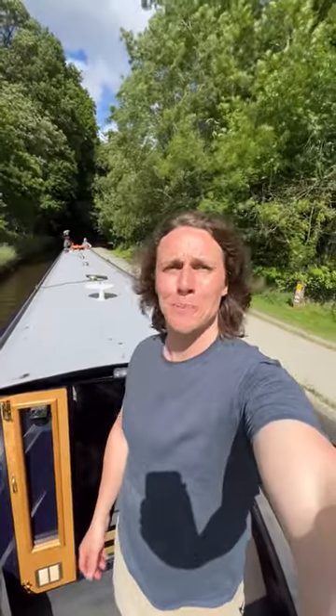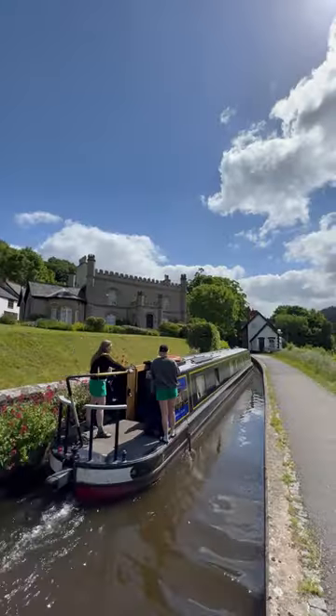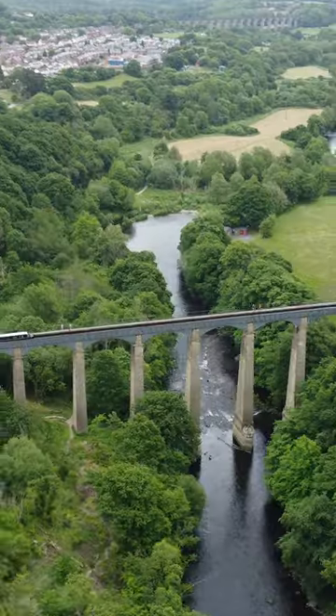That's our tour of our 59-foot boat Fitzroy. I'm Mike — follow along as I show you what there is to see on this canal, including the Pontcysyllte Aqueduct. That's next time.